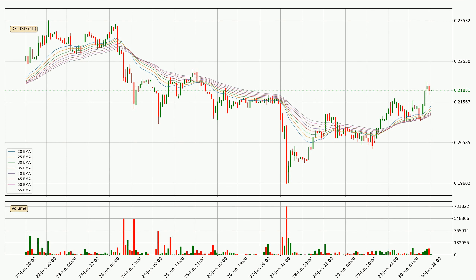Jumping to the hourly exponential moving averages, the current price is above the hourly ribbon, which is generally bullish, and the ribbon could play as support. It is worth watching if the price could bounce off it. The current price to watch is around 21.2 cents. The ribbon is relatively spread out, so the support should be considered.